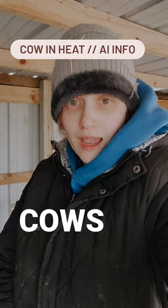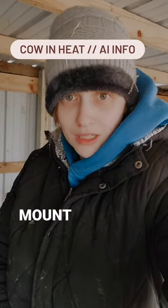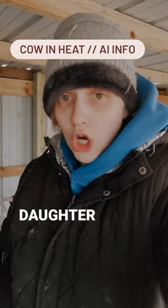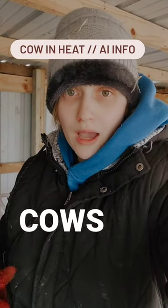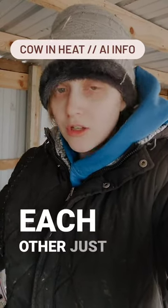One benefit to having multiple cows is knowing when your cow is in heat because they will start to mount each other, even females. I knew that Honey was going to be going into heat soon because her daughter and her have the same heat cycle. It's a lot easier to tell when you have multiple cows in heat because they are very vocal, they'll start mounting each other, and they'll start trying to ride each other just like a bull.